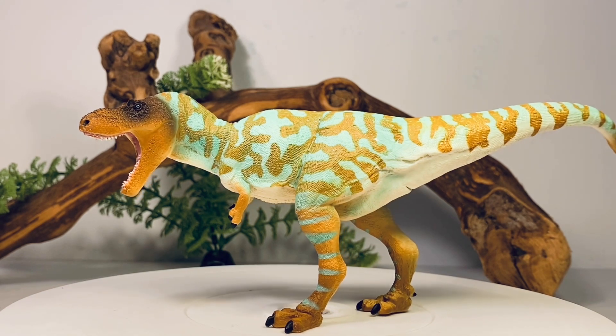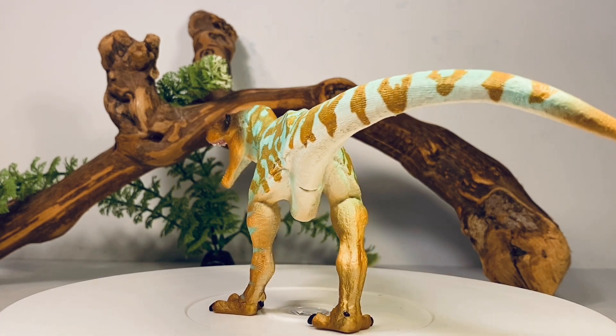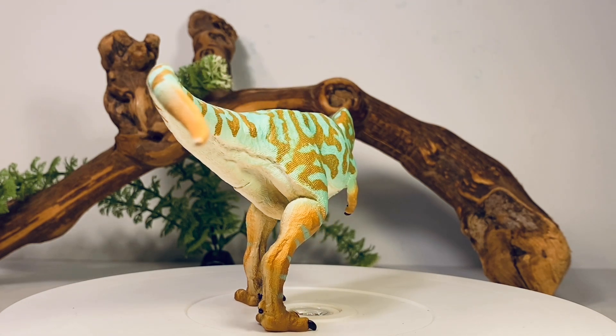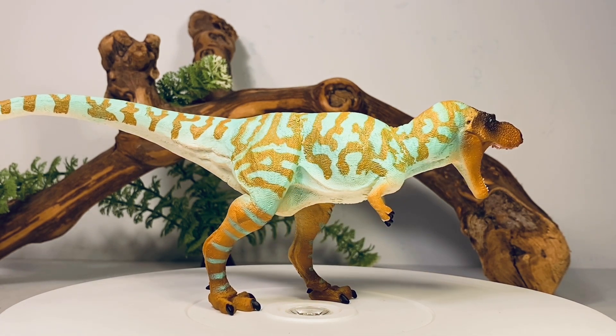I think Doug Watson did an absolutely fantastic job sculpting it. I didn't even have to look it up to see if he did this figure because I can tell by the feet — if you have a Doug Watson sculpted theropod figure from Safari, that's pretty much his calling card. Love his work that he's done with Safari over the years, and this is another great figure from him.